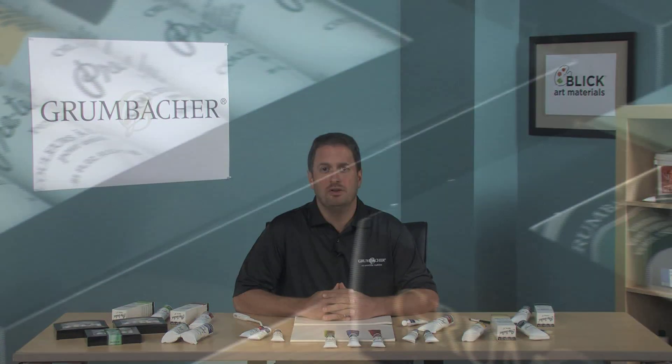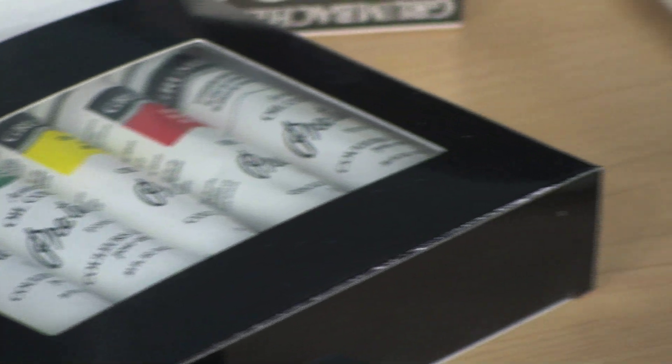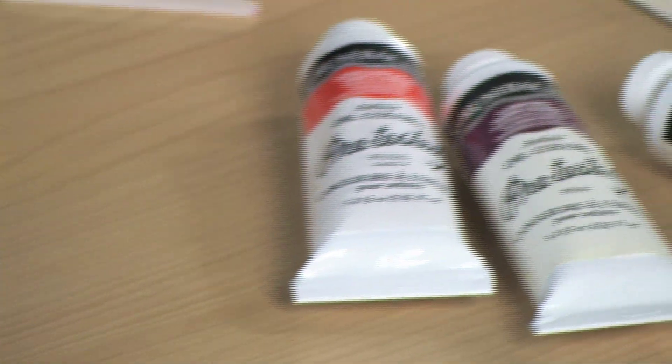Hi, thanks for pressing the button — I've been waiting here all day for you. I'm Jim from Grumbacher, and I'm going to talk to you about our premier paint line: Pre-Tested Artist Oils. Pre-Tested Artist Oils have been trusted by artists for over 70 years. They come from traditional European formulas and are made by America's oldest paint manufacturer.